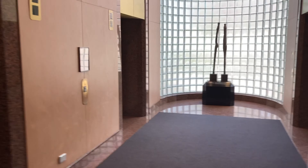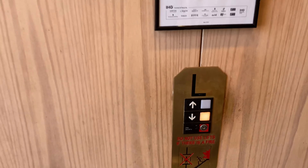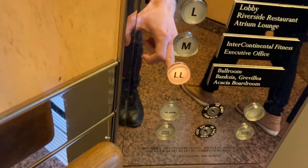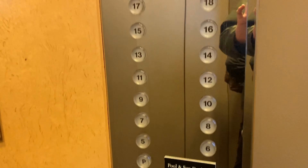These lifts are at the Intercontinental Hotel in Adelaide, South Australia. This one is going down to the lower lobby. Lots of buttons.